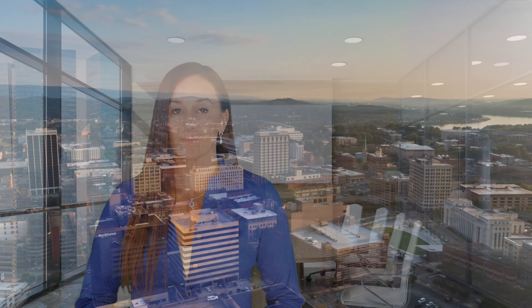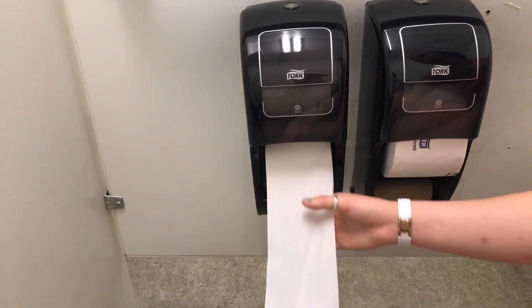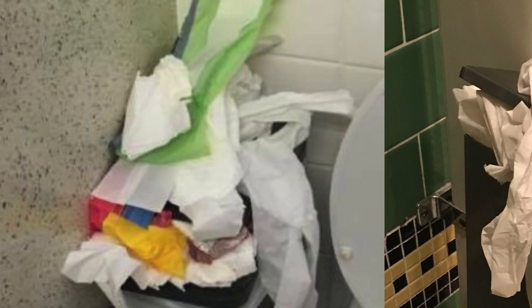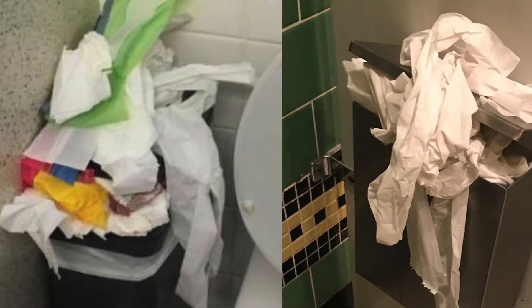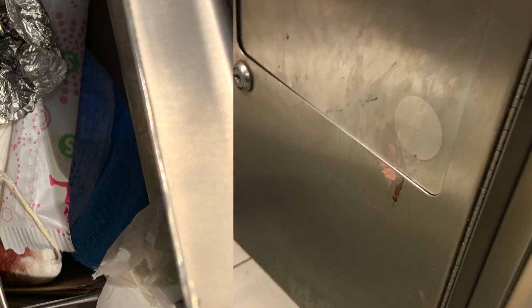Menstrual hygiene disposal may not be everyone's favorite topic, but facilities everywhere are familiar with the challenges it presents. When toilet paper is all that is provided in a stall for the handling and covering of blood-saturated items, contaminated and overfilled receptacles are unavoidable. It does not matter how attentive or well-trained your custodial staff may be — visible blood on the inside and outside of menstrual receptacles is inevitable.